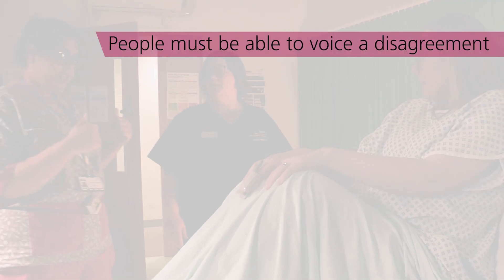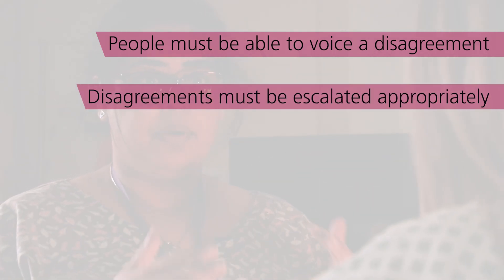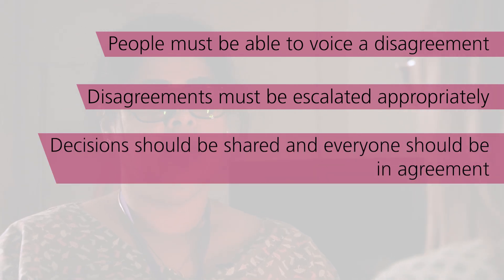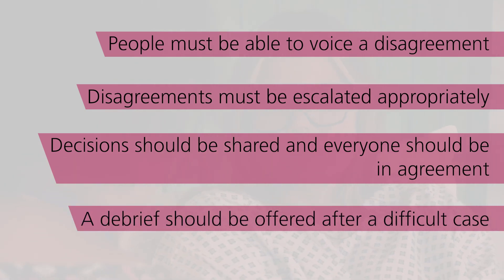The video is a really good example of how it absolutely should happen, how we all imagine it's going to happen. In practice there are possibly challenges we would come up against if there's poor relationships, or if the hierarchy is not able to flex its gradient — it needs to flatten so you can have a conversation between you as a team. To sum up, it's vital that people can voice their disagreement while working. When disagreement arises, it must be escalated appropriately depending on the processes within their trust. All decisions should be shared, including with the woman in labour, and everyone should be in agreement. A debrief should be offered after difficult cases to ensure that everyone is happy and no one has any further queries or concerns.